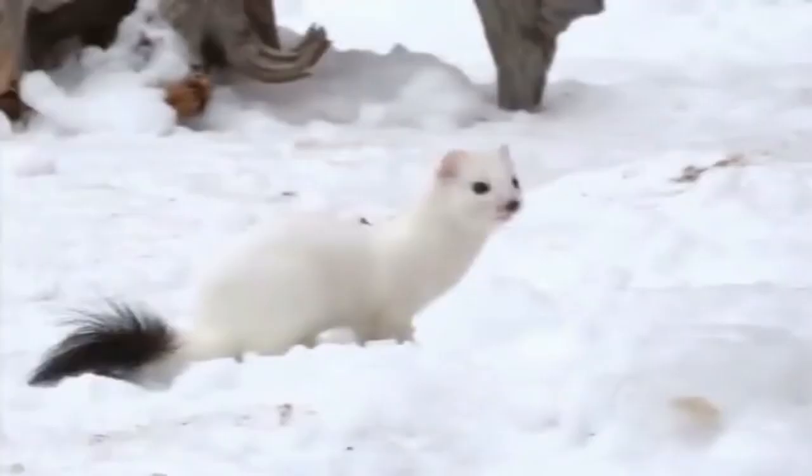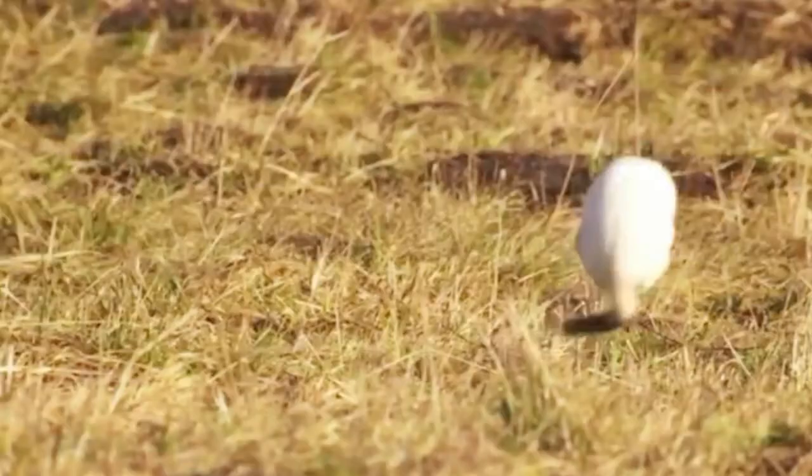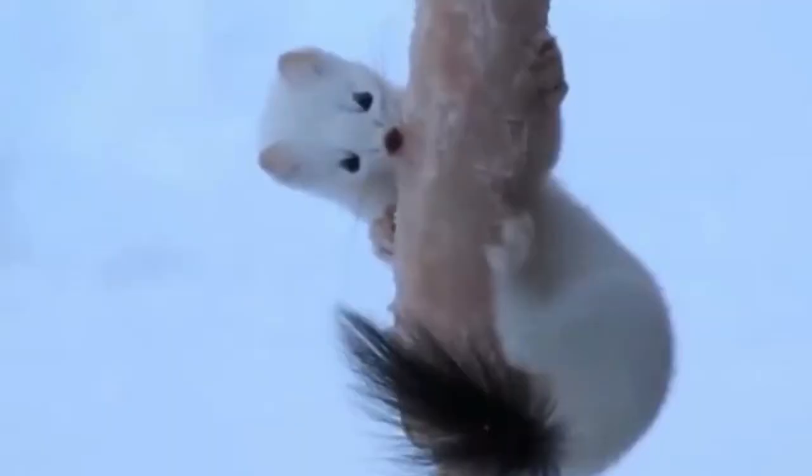Ermine kills the prey by destroying the center for breathing that is located at the base of the skull. Ermine moves in a zig-zag manner, bouncing 20 inches from the ground after each leap. It can travel more than 9 miles per night to find food.